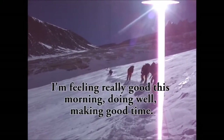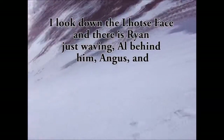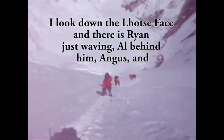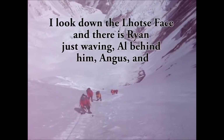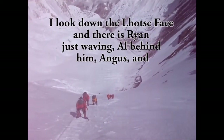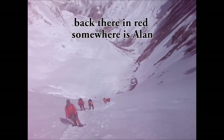I'm feeling really good this morning, doing well and making good time. I look down to Lhotse Face and there is Ryan just waving, Al behind him, Angus, and then back there in red somewhere is Alan.